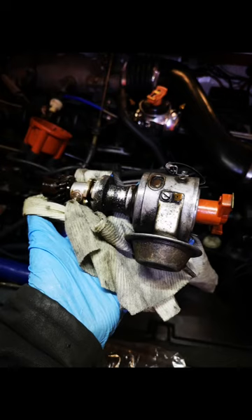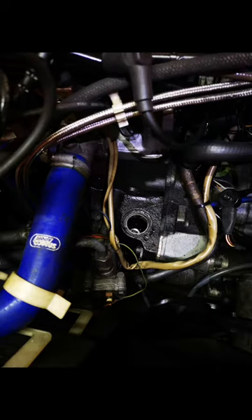This all points to the Hall Effect sensor being faulty and dying when the car is getting warm. As with most electronics, they fail when they get warm.